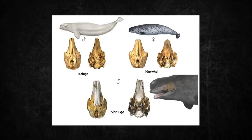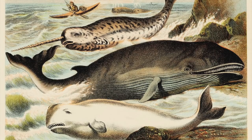A complete skull of a seemingly undiscovered whale was discovered in 1990. In 2019, through DNA analysis, it was found that it was a narwhal-beluga hybrid. Both narwhals and belugas are quite similar, excluding the tusk.